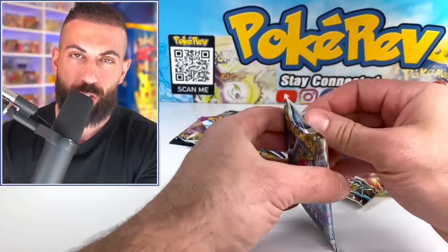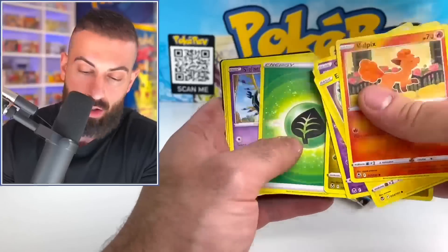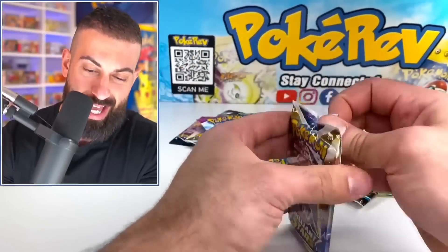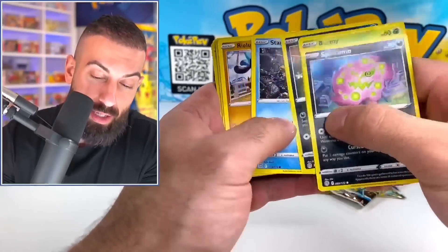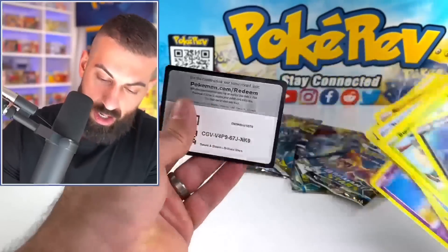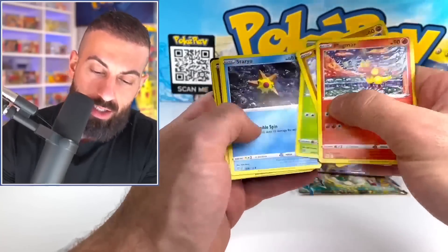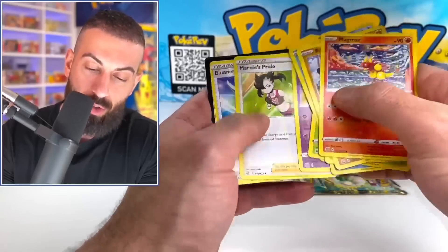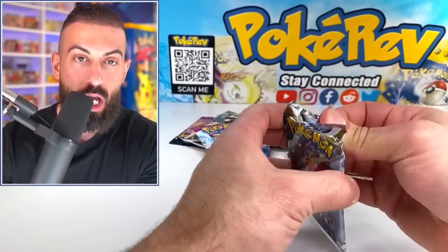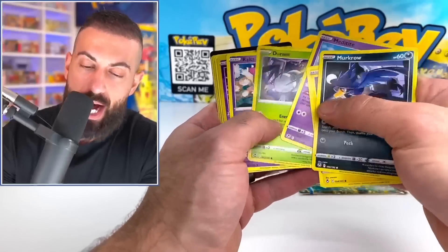Alright Silver Tempest, bring us the goods. I don't even know how many packs we have but there's a whole pile. You guys should start seeing these in your local stores like Walmart and Target around March 3rd. Scarlet and Violet is coming soon — this is going to be a big change because the borders aren't going to be yellow anymore, they're going to be silver. I think you're guaranteed a holo in every pack. We got a Radiant Alakazam — that card's sick.